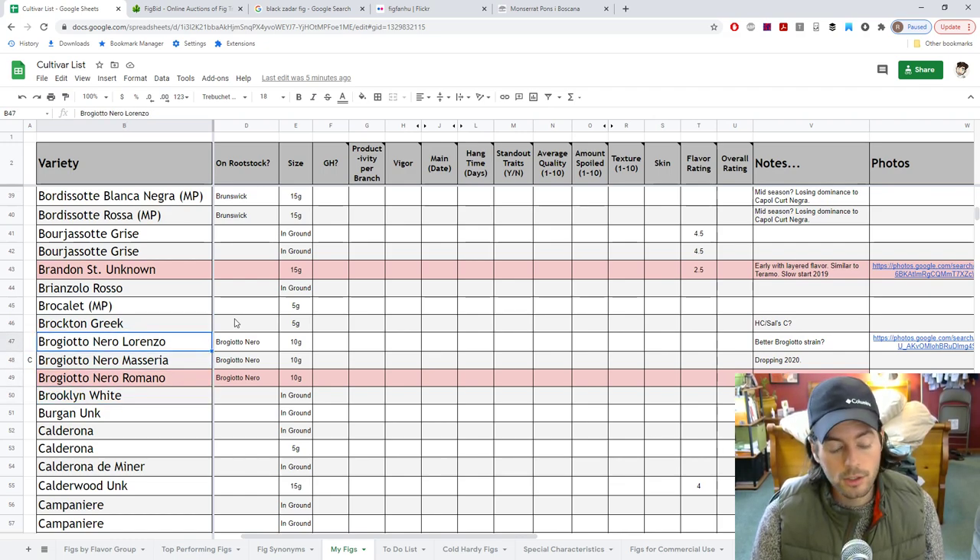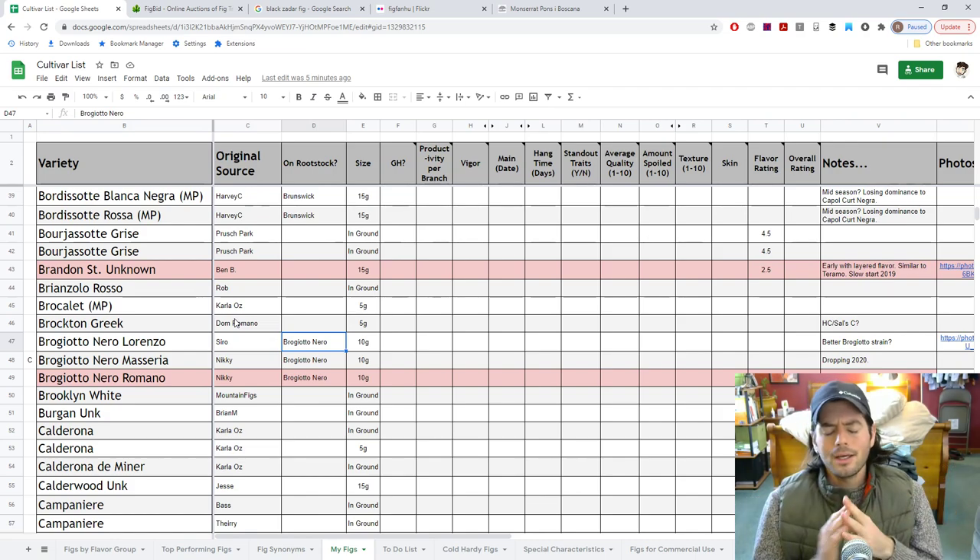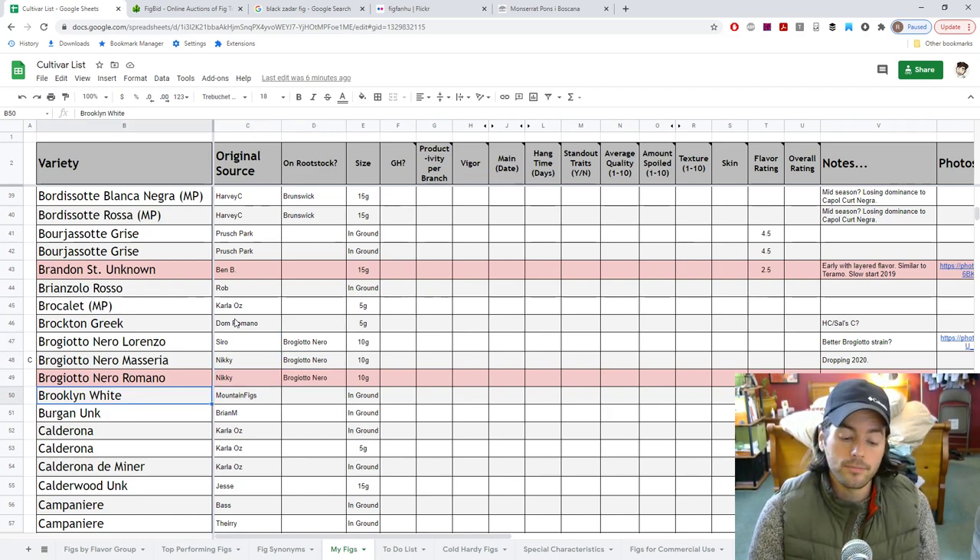Looking forward to seeing more of the Lorenzo Brogiotto Nero. Any Brogiotto Nero has high fruit quality. I finally air-layered it off this Brogiotto Nero rootstock, which just never did well for me. I ended up using it as rootstock and that was a mistake — a good learning experience. If the tree isn't doing well, don't use it as a rootstock. You have to rejuvenation prune it, get it healthy again, and then graft onto it if you want to do that.